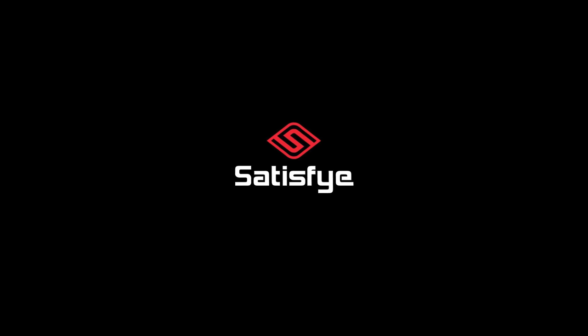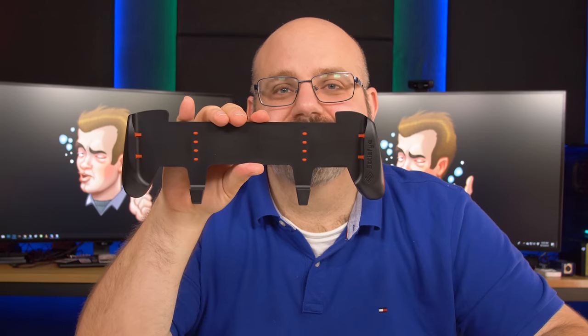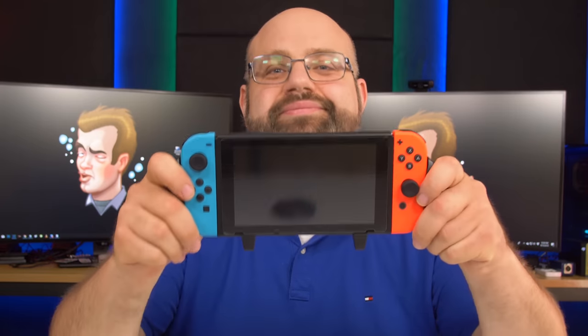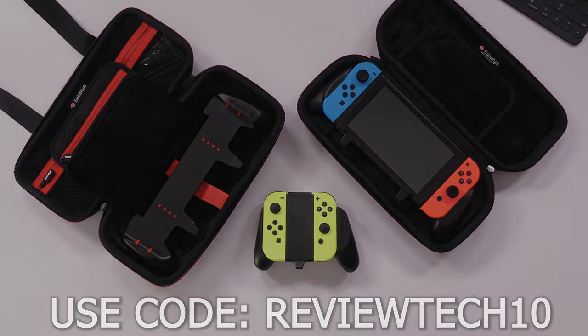This video is being brought to you by Satisfy Gaming. Make playing your Switch in portable mode super ergonomic with the Satisfy Gaming grips. They also have case and grip bundles that let you keep the grip on your Switch and store it safely in their high quality cases. These grips make using your Switch in portable mode as comfortable as a pro controller. Use the code REVIEWTECH10 to save 10% off your entire order. Link below in the description.